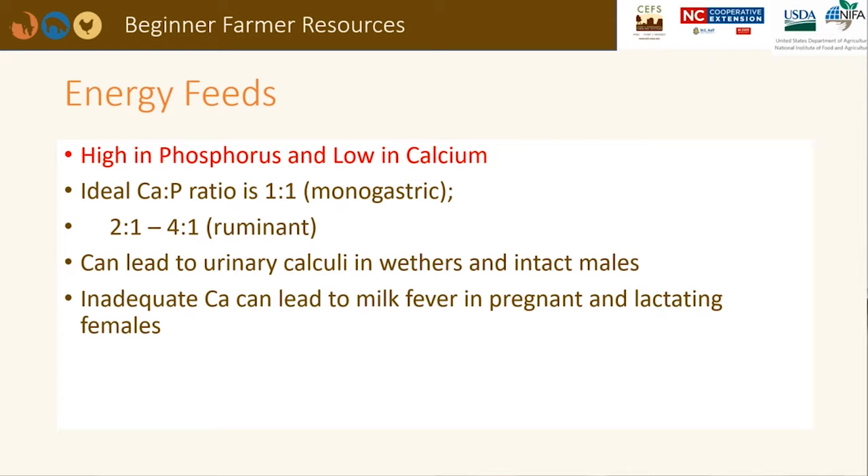The ideal calcium to phosphorus ratio for a monogastric, such as a pig or a chicken, is 1 to 1, while the ideal calcium to phosphorus ratio for a ruminant is 2 to 1 or 4 to 1, meaning that you need twice as much calcium in the ration as phosphorus. Many grass forages will fall into this range. Legumes are higher in calcium than grasses. Diets that are low in calcium, or the inability to resorb calcium from bones, can lead to milk fever in pregnant and lactating animals.